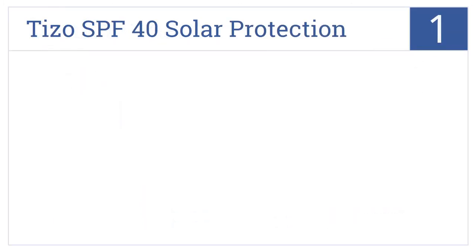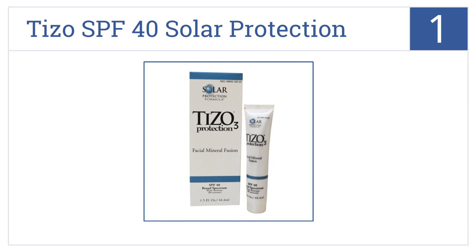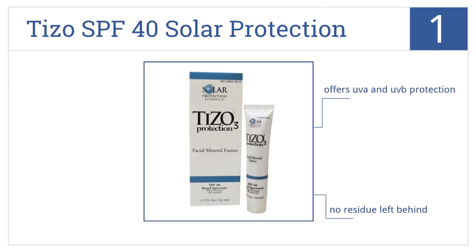And at number 1 on our list, free of fragrances, oils, and parabens, Tezo SPF 40 Solar Protection Formula goes on silky smooth and maintains a matte finish. It's waterproof for up to 80 minutes and offers UVA and UVB protection, with no residue left behind.